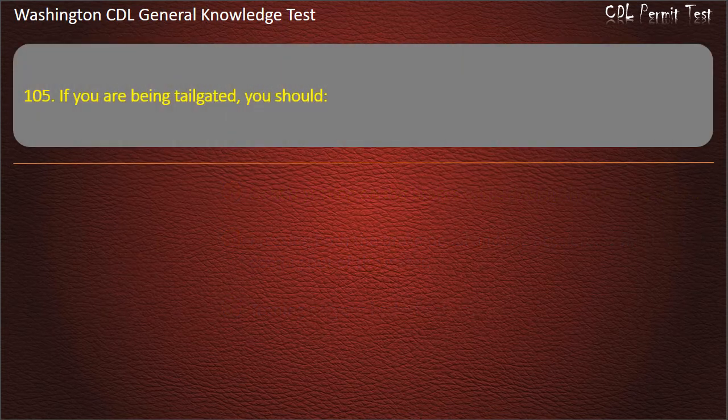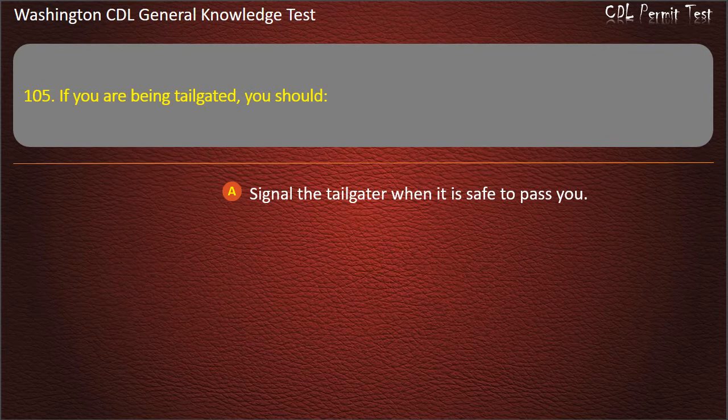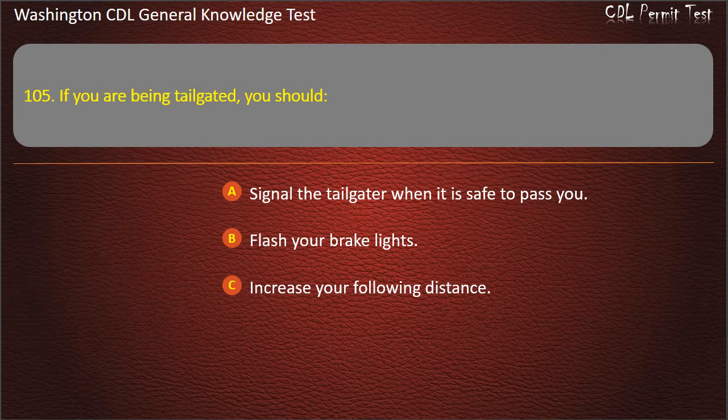Question 105. If you are being tailgated, you should: Signal the tailgater when it is safe to pass you; Flash your brake lights; Increase your following distance. Answer: Increase your following distance.